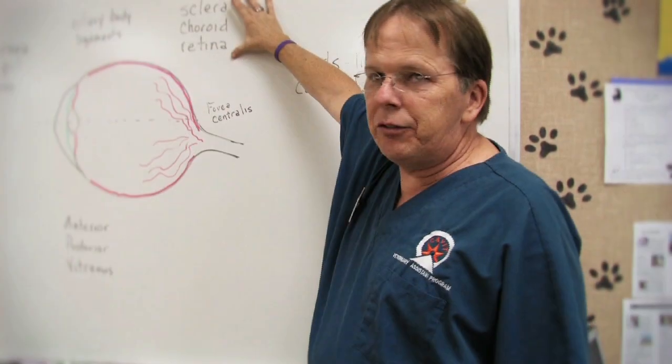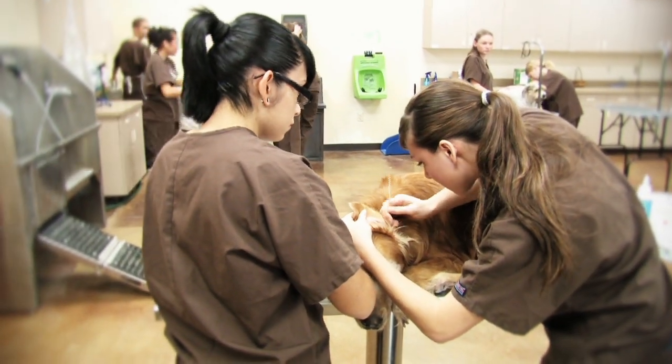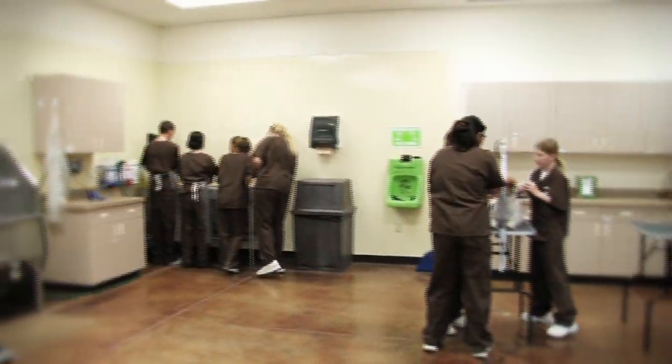I feel that anybody that plans on going into any sort of field, a veterinary technician, I would recommend them in a heartbeat to take this class because it's an awesome class. When you first meet the students, you're a little shy, but as soon as you warm up to each other, we all just become family and it's wonderful. We meet new people and we learn so many new skills that can help us not only in the veterinary field, but in everyday life as well.